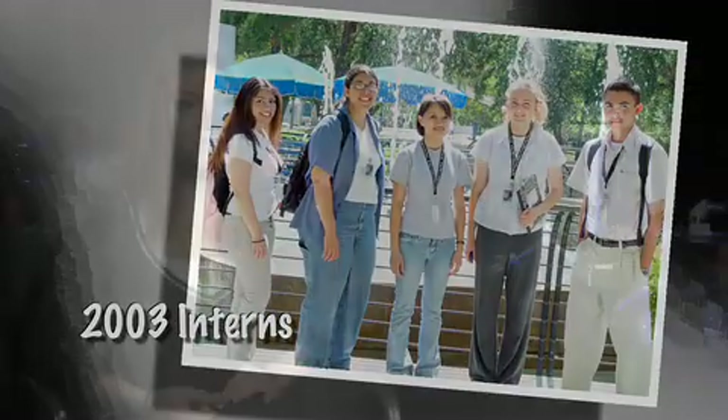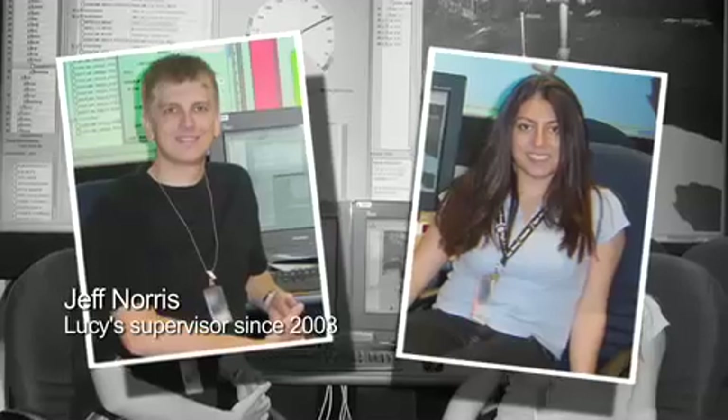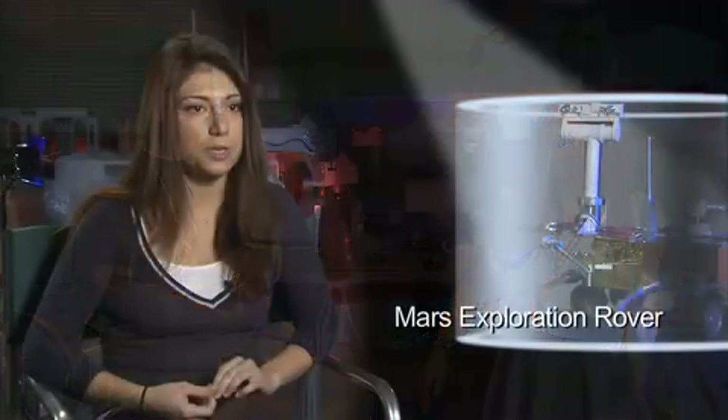I started working at JPL in 2003, and this was around the time where the Mars Exploration Rovers were launching. This was in summer, and the atmosphere at JPL was amazing. For a high school intern who was 16 years old, this was the most exciting place to be. The team that I was on my first year was working on writing operations planning software for the Mars Exploration Rovers.